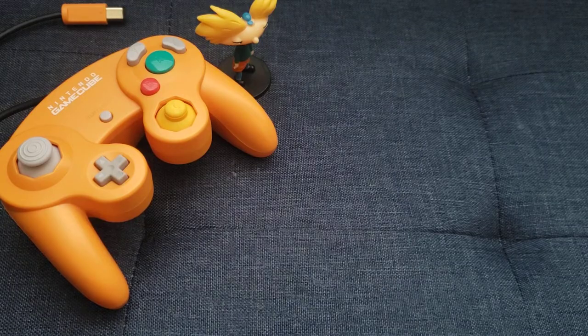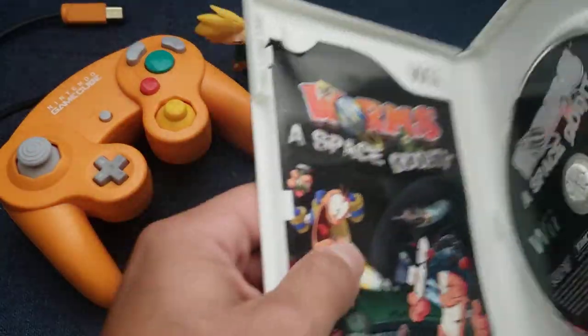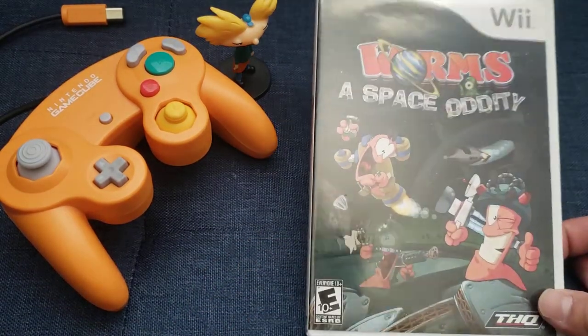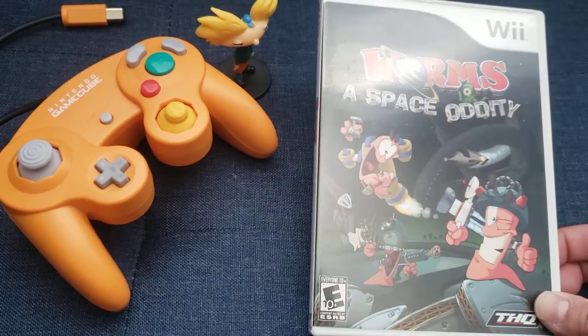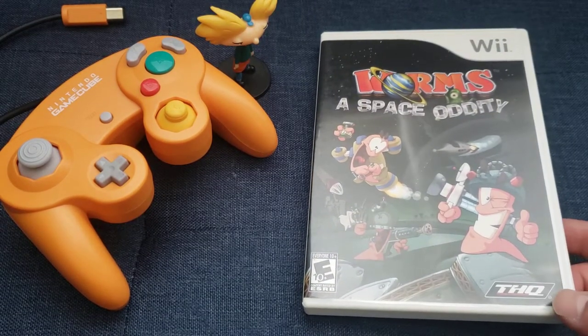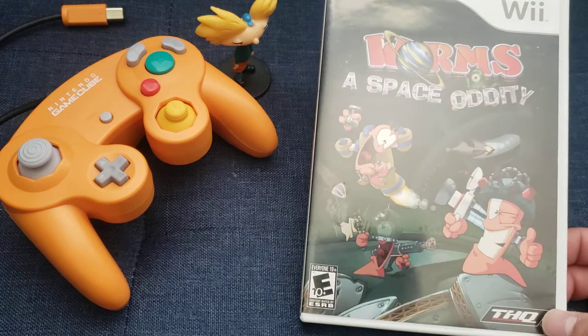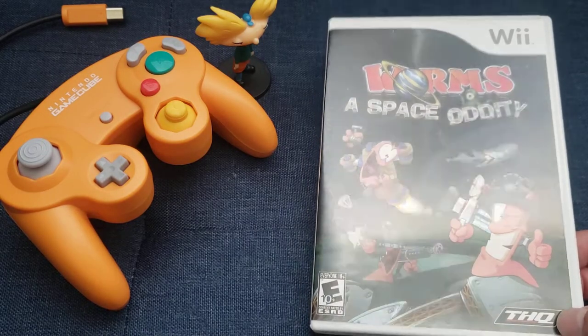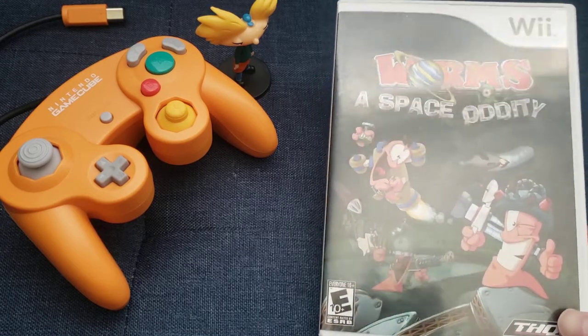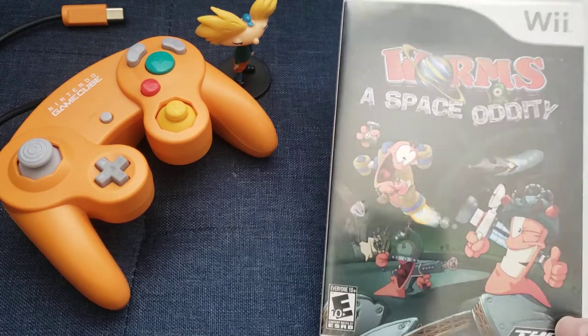Next is Worms: A Space Oddity. My brother really loves Worms so I decided to pick this up. I don't know much about this game — I played it for a little bit and got destroyed. If you know about the Worms games on the Wii, let me know: did I pick up the good one or the crappy one? The graphics are nice, the gameplay is typical Worms stuff. I heard this was more limited in options compared to other entries, but I have it — so no regrets.